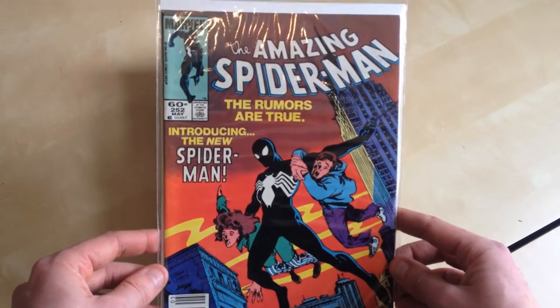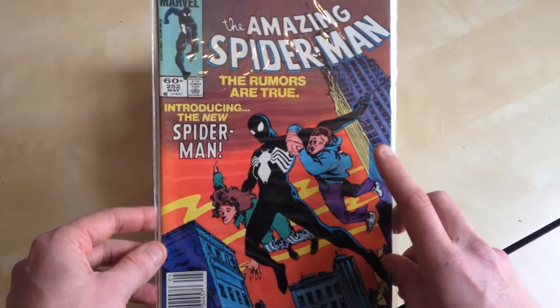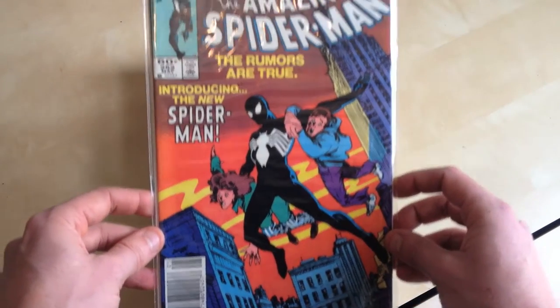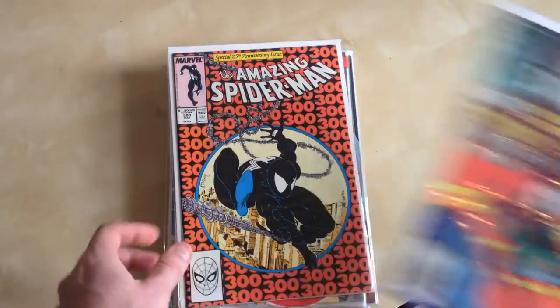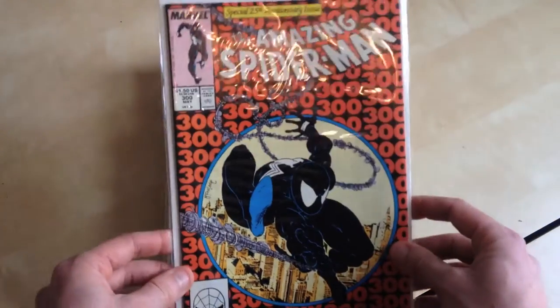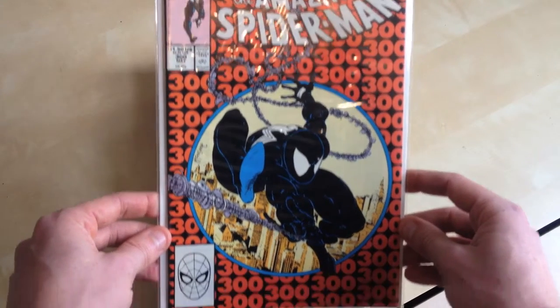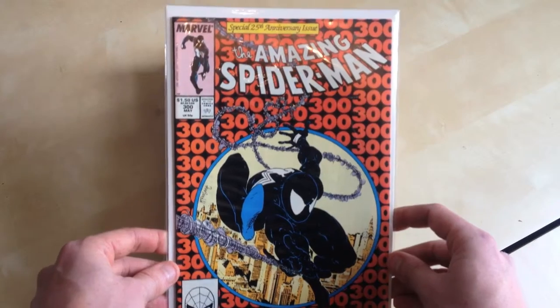I've got Amazing Spider-Man 252, which is obviously the first alien costume — after Secret Wars 8. Beautiful book, the colours are just amazing on there. Spider-Man 300, the first full Venom. Iconic cover. I'm sure you've all seen this one.